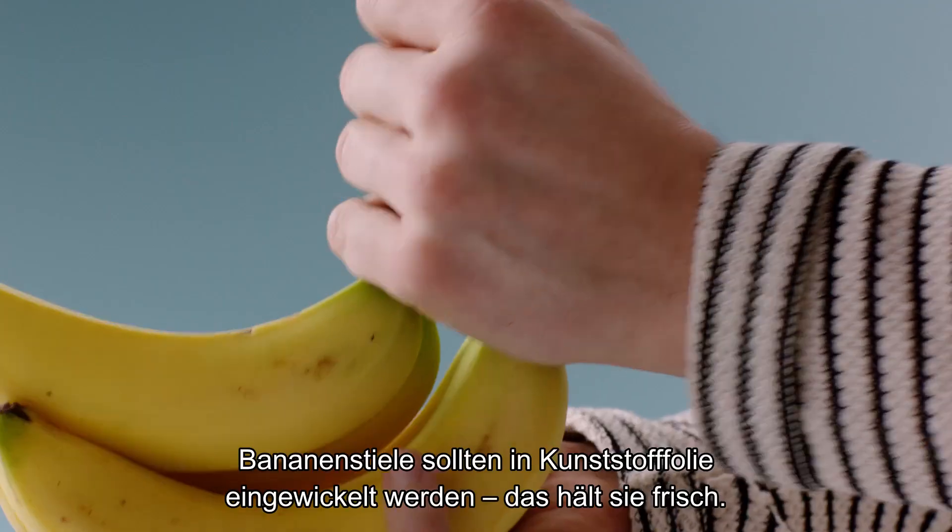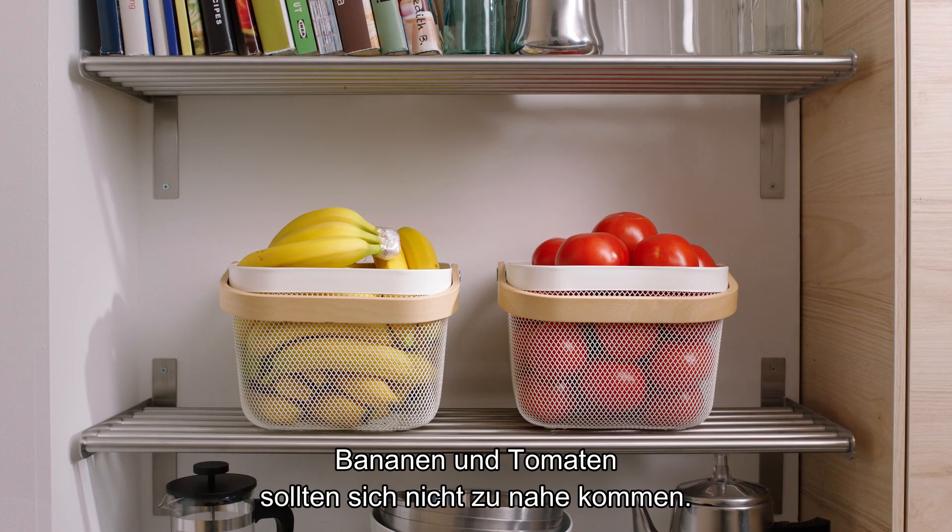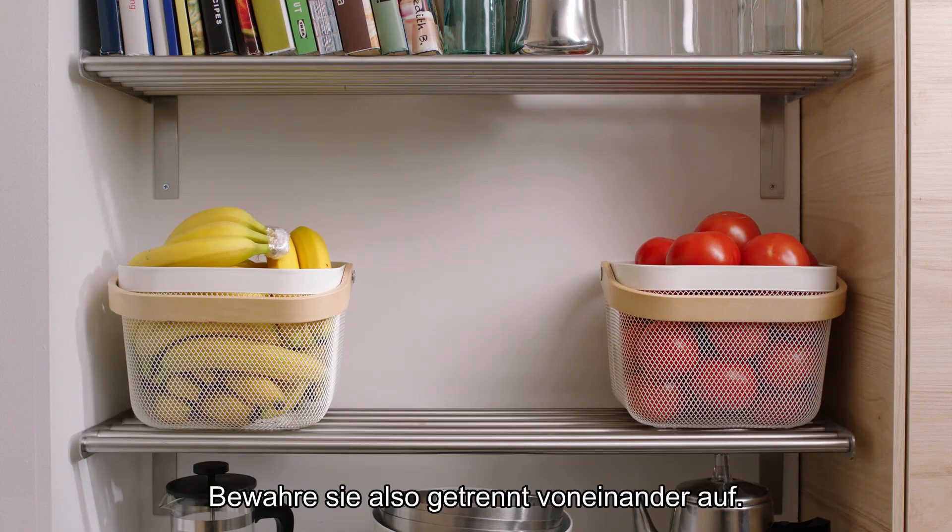Banana stems should be wrapped in plastic — it looks funny, but keeps them fresher longer. Bananas and tomatoes don't like being next to one another, though, so keep them separated.